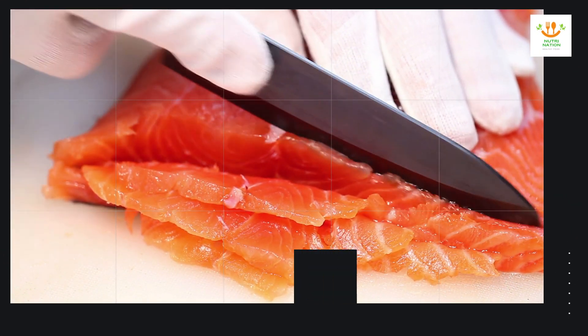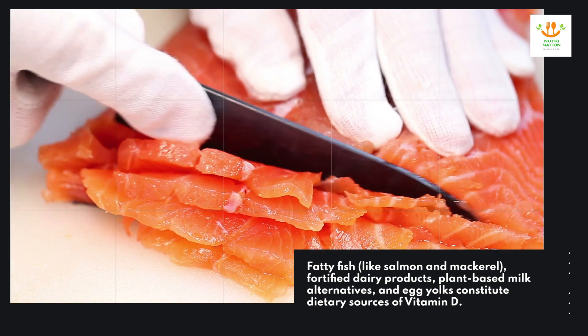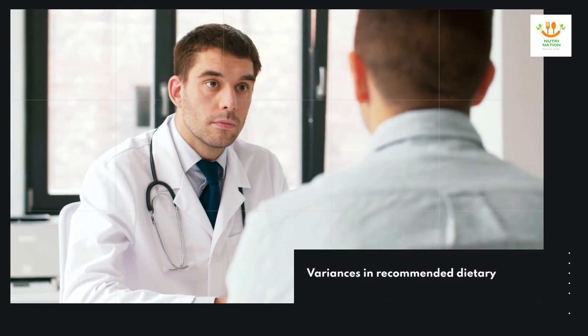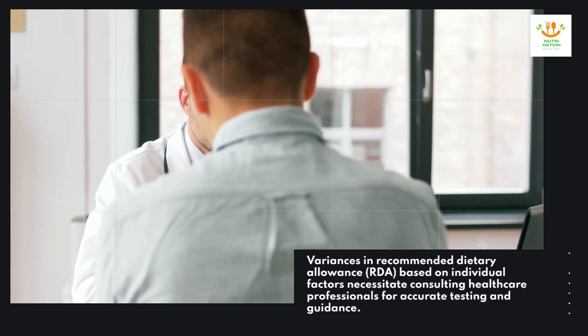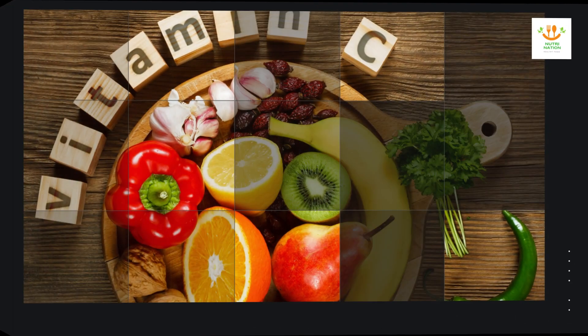Fatty fish like salmon and mackerel, fortified dairy products, plant-based milk alternatives, and egg yolks constitute dietary sources of vitamin D. Variances in recommended dietary allowance (RDA) based on individual factors necessitate consulting healthcare professionals for accurate testing and guidance.